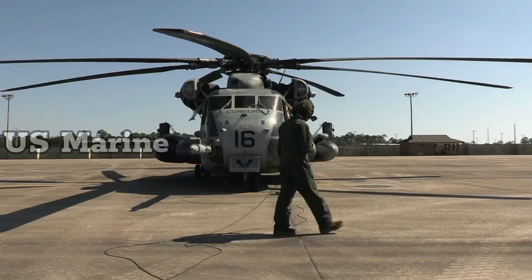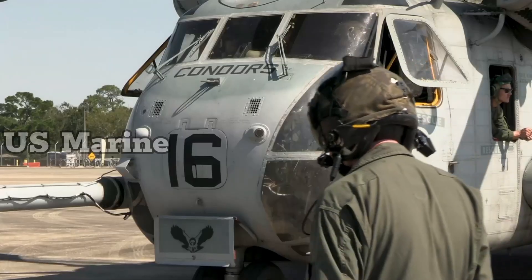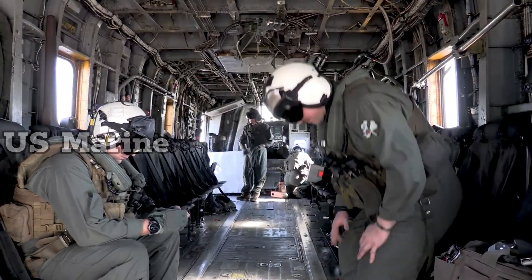The Sikorsky CH-53K King Stallion will replace the CH-53E with a new engine, new composite rotor blades, and a wider cabin.